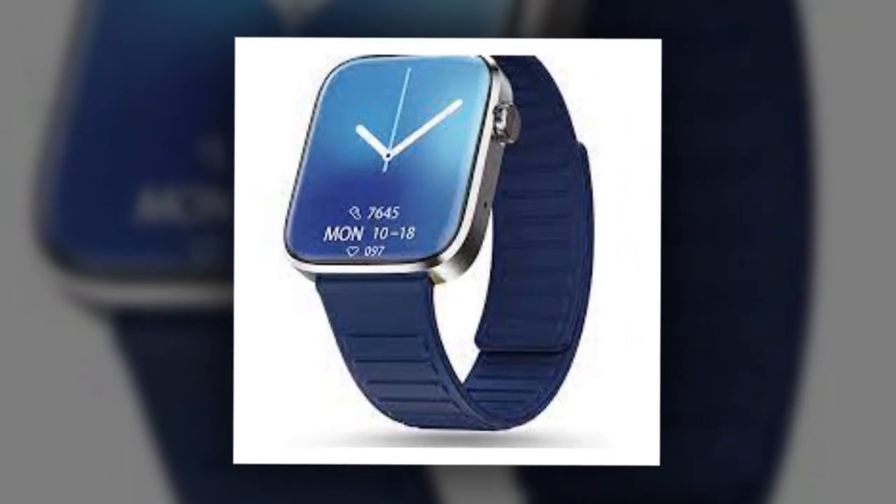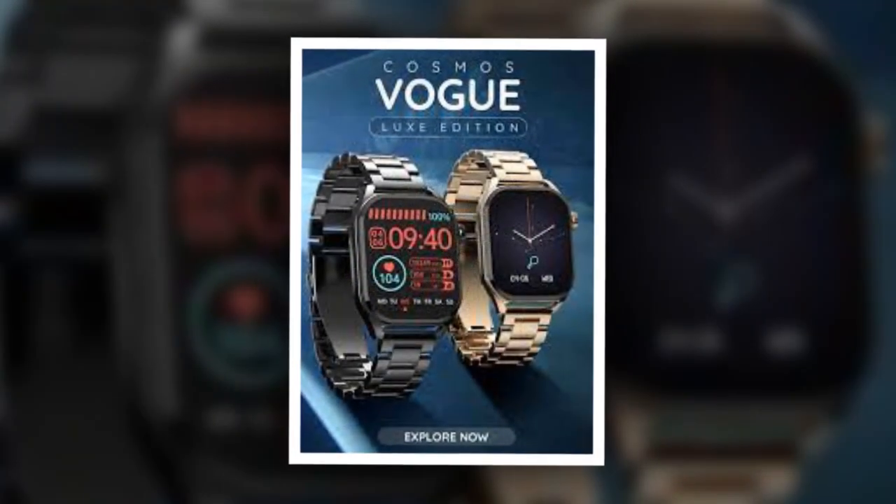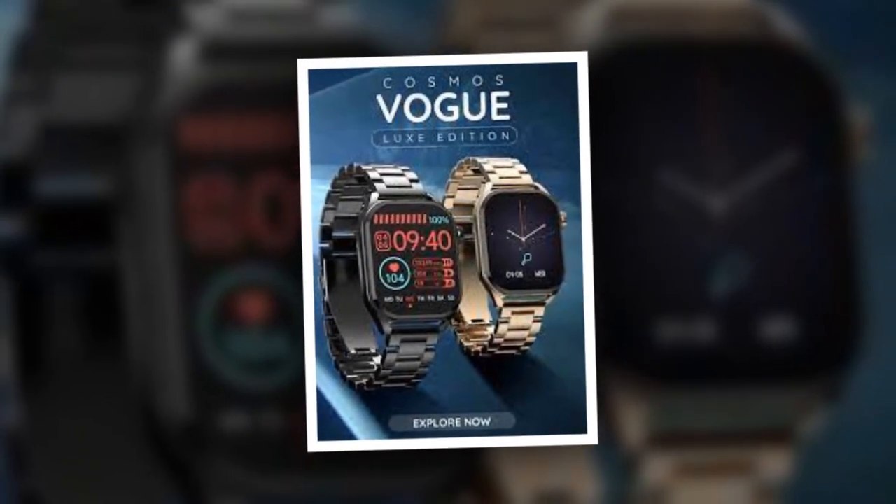Pebble Cosmos Vogue Smartwatch with a Mold Display and Magnetic Straps has launched in India. The Pebble Cosmos Vogue is powered by a 240 mAh battery capacity and is said to offer up to 7 days of battery life.